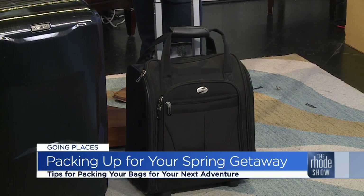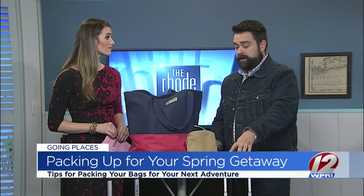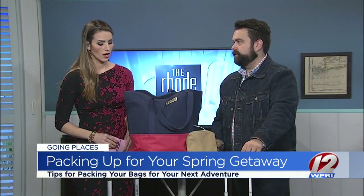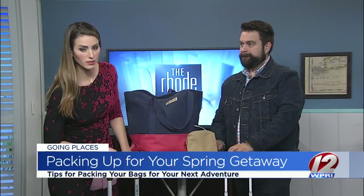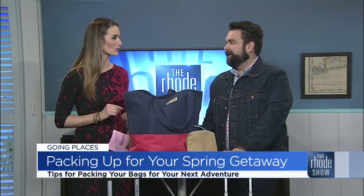It's always nice to keep some clothes in your carry-on just in case your bag goes missing. If you're checking your bag and want to keep a carry-on, pack one full day of clothing in it. This is a great piece to use, and this little guy takes me everywhere.